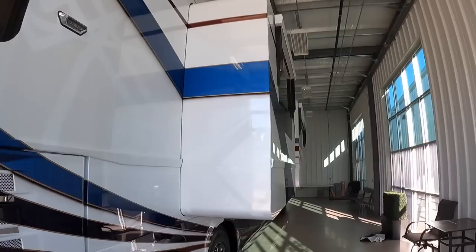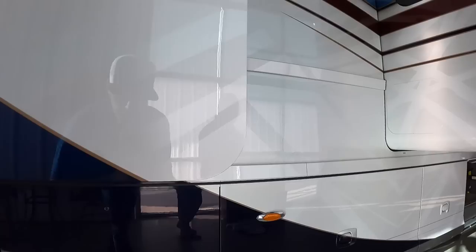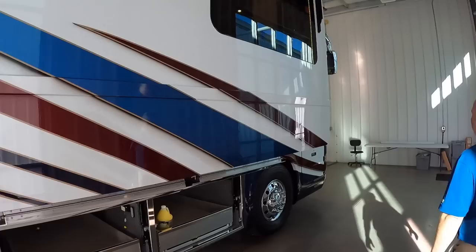Porsche Design did an incredible job with this body style. This is called the P50 — it was launched on Newell's 50th anniversary. Porsche Design helped design it and it's been really successful. There are also exterior lights — one on each side, a light in the middle, side door lights, and a camera right there on the door.